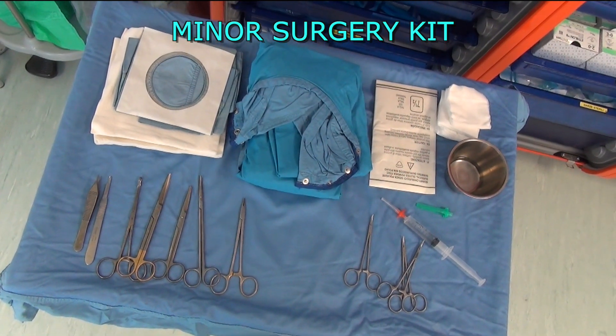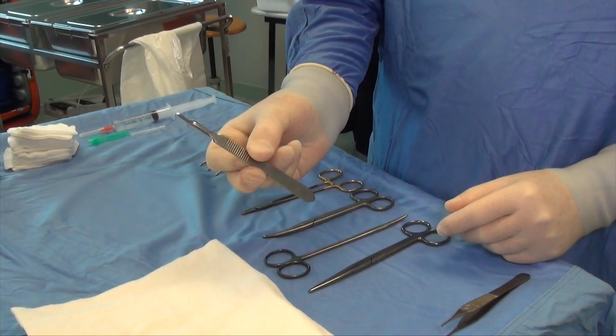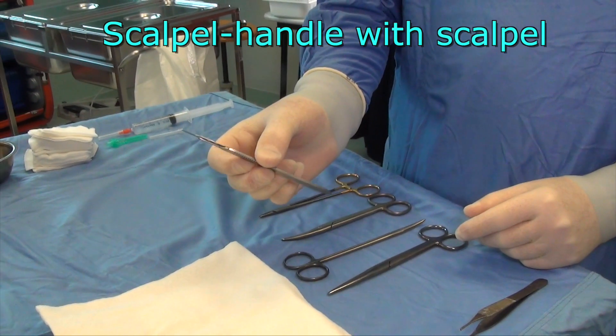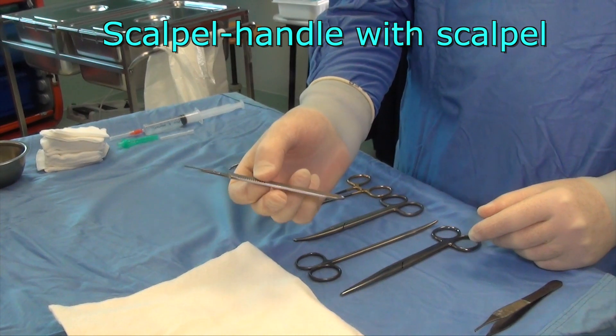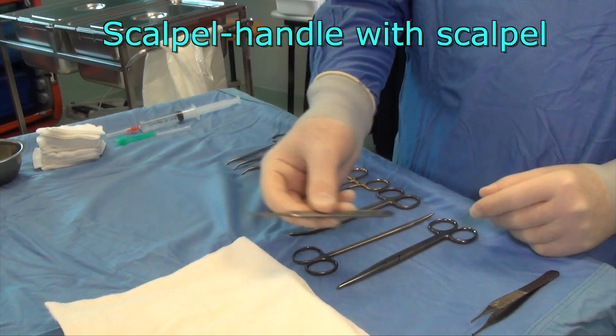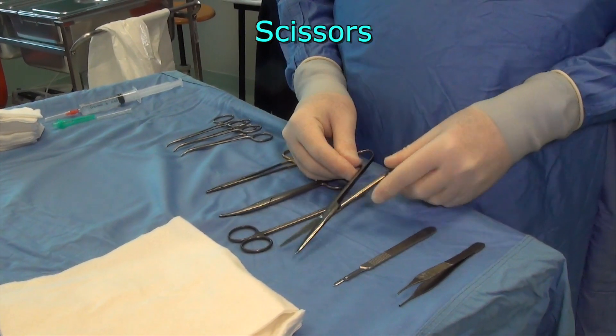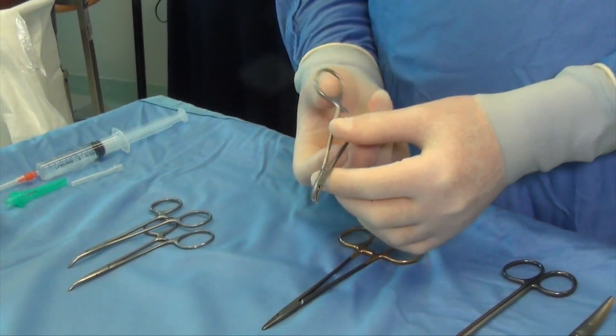The health professional arranges a sterile field beside the patient on a table. The minor surgery kit includes the following sterile tools. For cutting: a number one scalpel handle, a number one scalpel blade, and a pair of scissors.